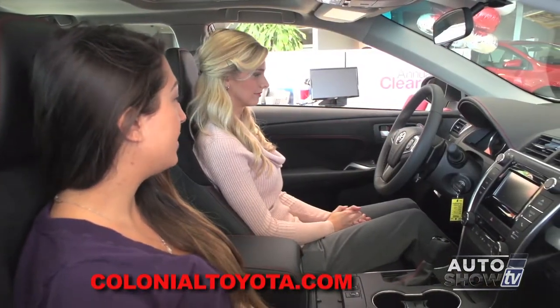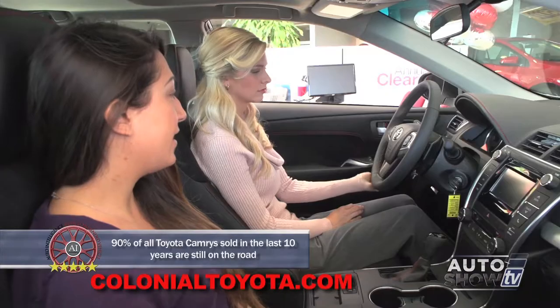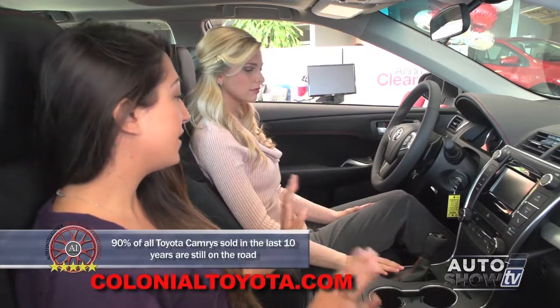As you can see, the first thing that stands out in this XSE is the red stitching, which is limited to the XSE. It gives it a very nice, sporty interior look. And we have tons of features, so let's go over some of them.